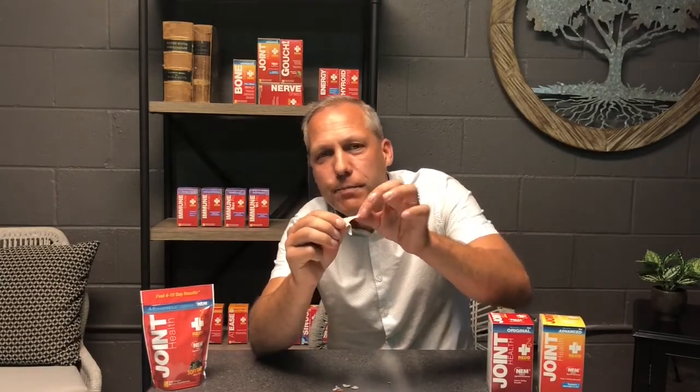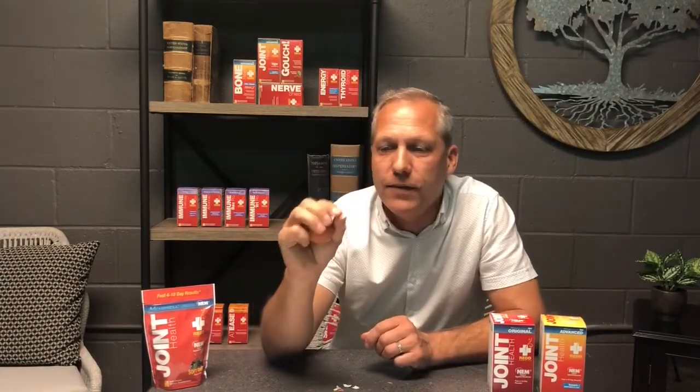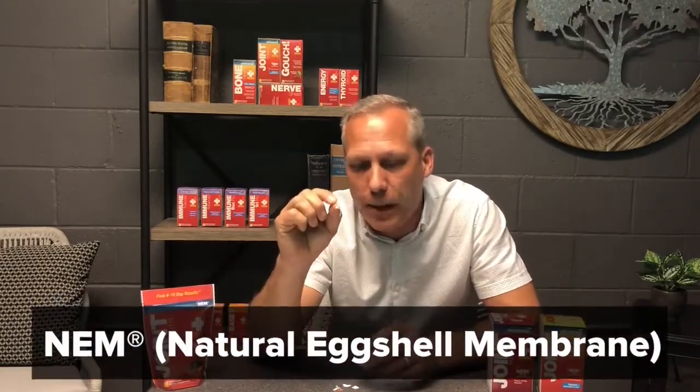I'm actually going to focus on this thin little membrane — I can peel some off here. It's that membrane that is so thin, yet so strong. This membrane contains everything that we need naturally to have healthy joints. It's actually a patented material that we use in our joint health products, known as natural eggshell membrane, or NEM.